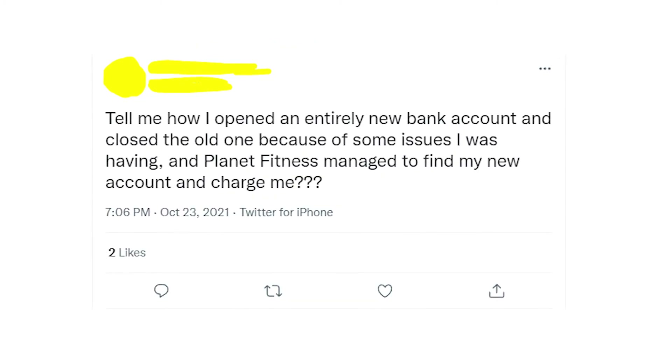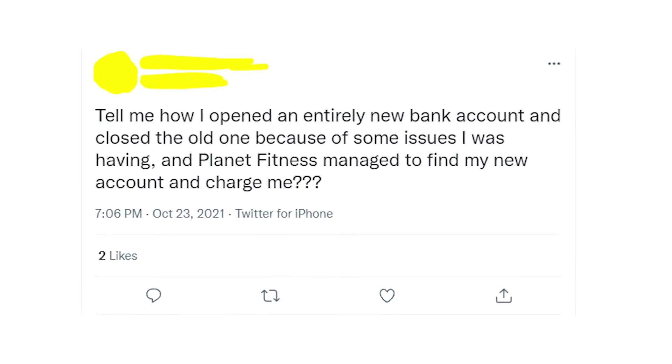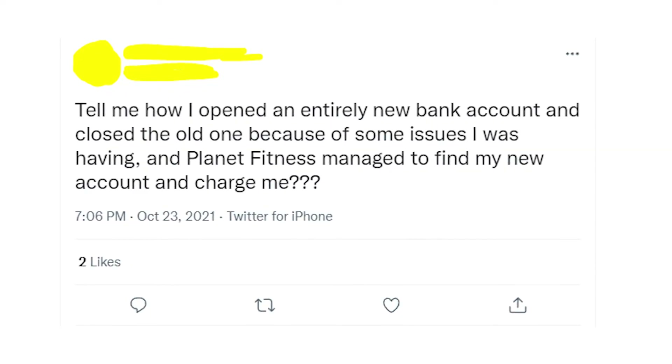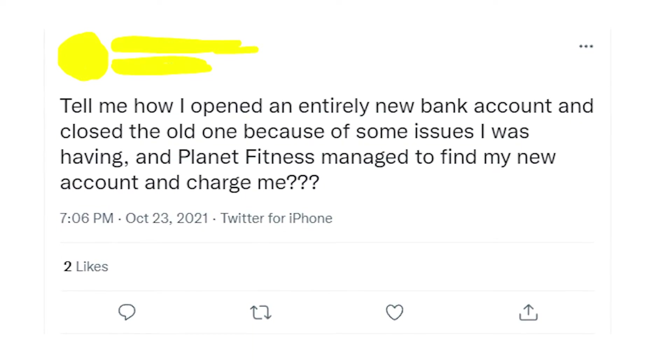I also wouldn't recommend you to just cancel the credit card and open a new one in order to avoid Planet Fitness charges, because they will just transfer the charges to your new account.